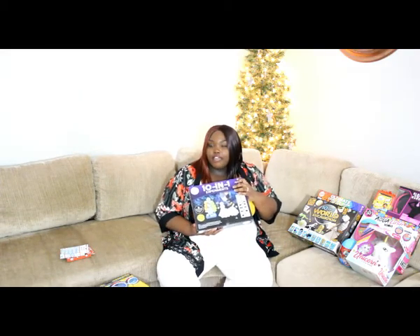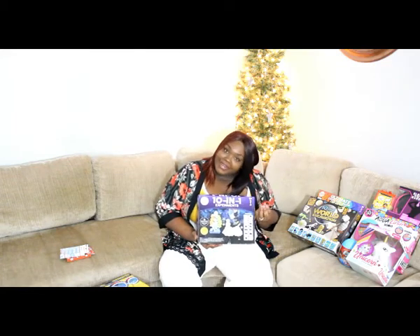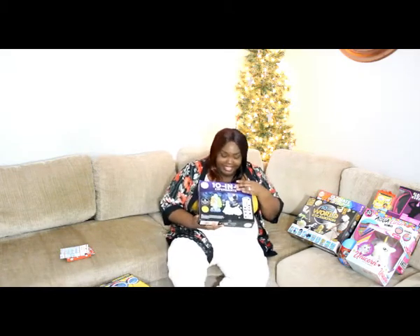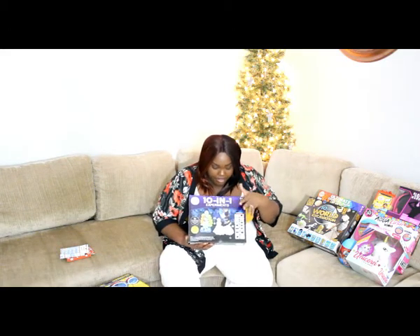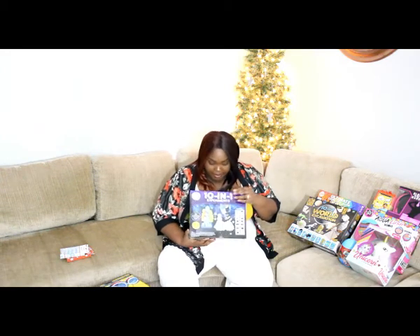Next, we have this 10-in-1 — there are 10 science projects in one box. We already have one of these from the Day in the Life video. We started doing the crystals and they did not come out right. I'll admit I did not follow directions — I read them, but they didn't make sense to me, so I altered them so it would sound like it would come out better. And I broke it. It failed. So I got another one. It has the crystals she likes, plus a tree and rocket we already have, and a couple new things. That way I can replace the crystals I messed up.